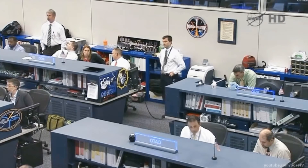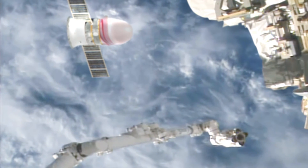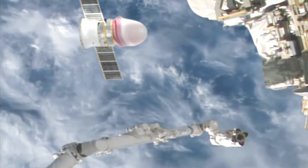Station Houston on two, Dragon has begun approach from 30 meters, monitor per step five and one decimal one zero two. Dragon will be maneuvered to a ready-to-latch position. There are ready-to-latch sensors in the common birthing mechanism that will sense the positioning of Dragon and its alignment before it pushes in for the initiation of the bolting. There are 16 bolts that will hold Dragon firmly in place for the course of its month-long stay at the Harmony module.